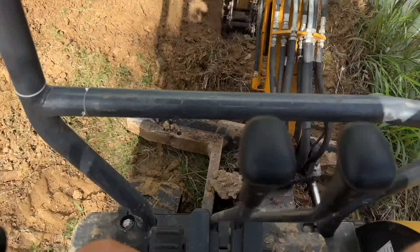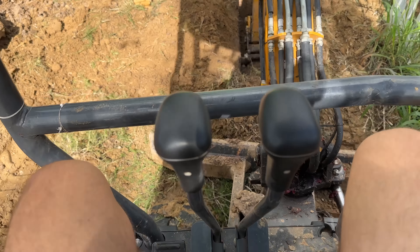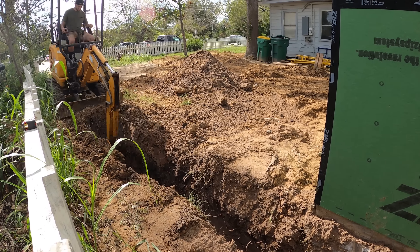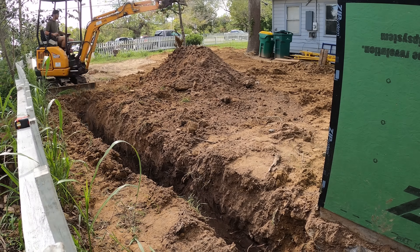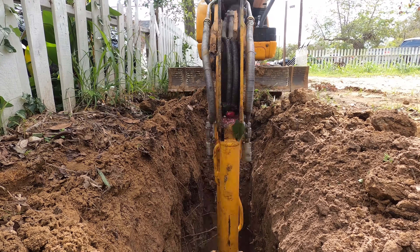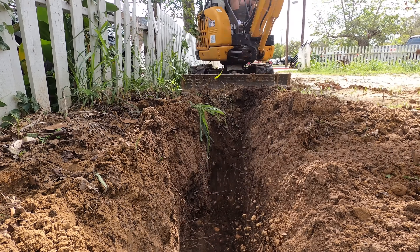One of the reasons I love working on the excavator is because mother nature takes you for these little surprise roller coaster rides. Watch this!